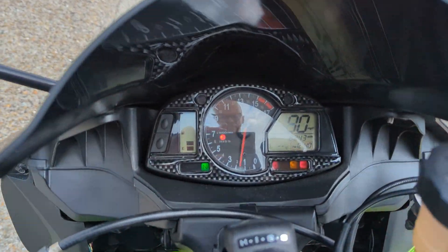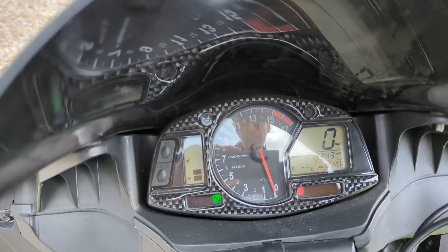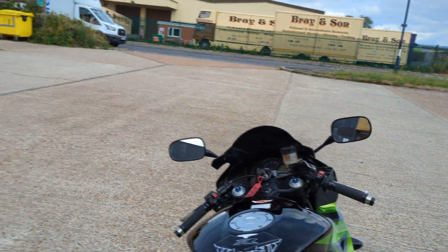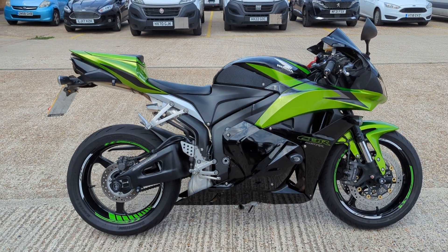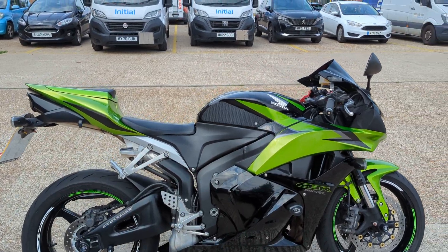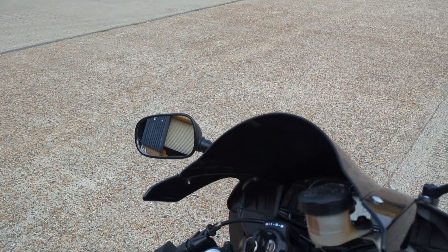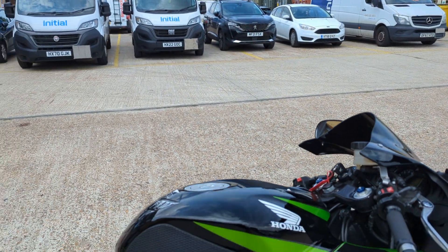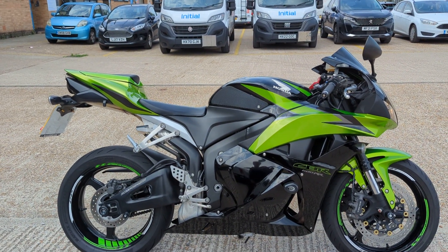It's got a Hiss immobiliser and only 8,243 miles. It starts on the button, runs nicely — it's still a fantastic bike to ride, very competitive with any modern day sports bikes. There's nothing quite like it in Honda's range anymore. I'd say it's a very nice, clean CBR 600 RR.